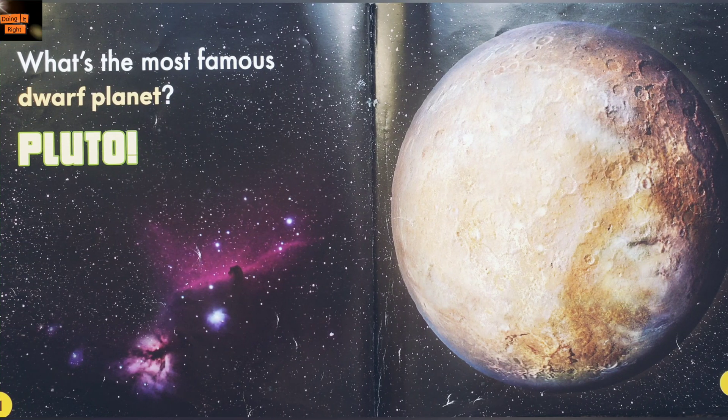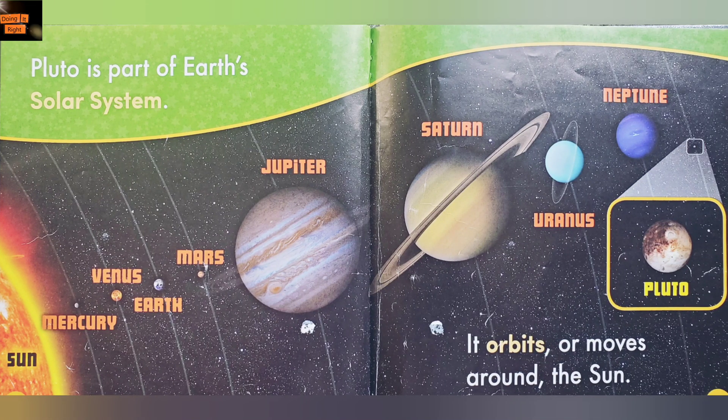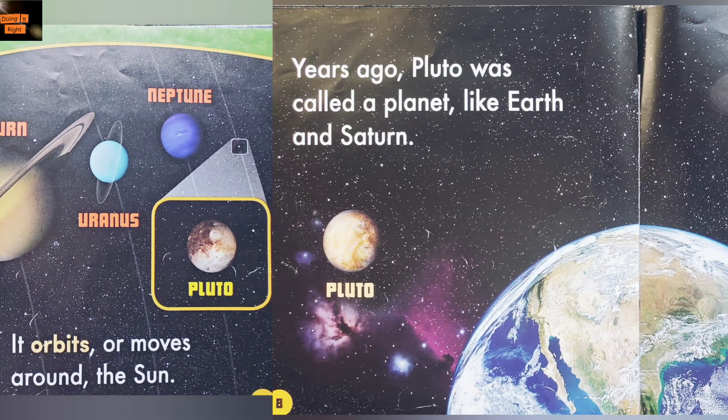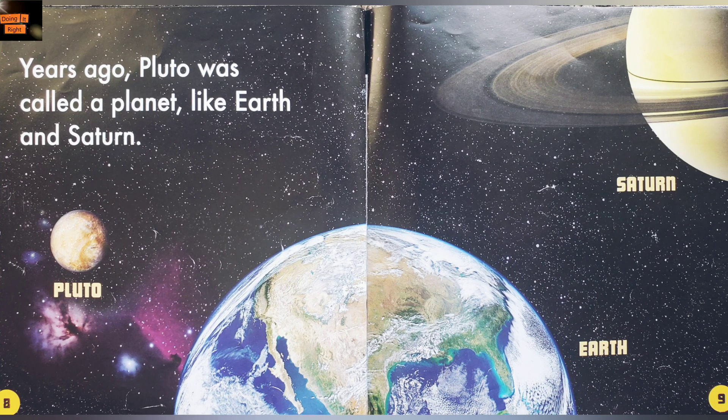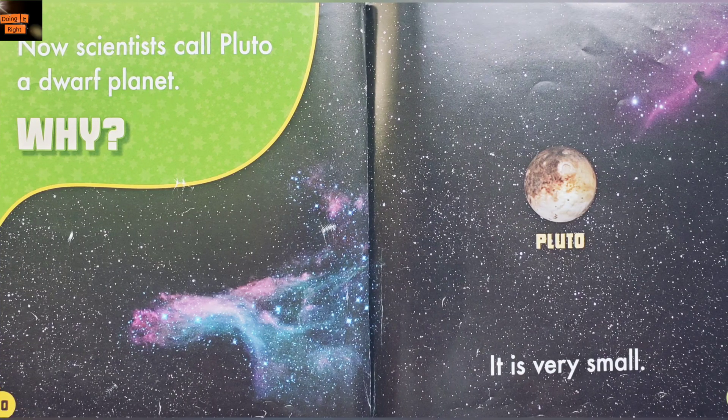What's the most famous dwarf planet? Pluto. Pluto is part of Earth's solar system. It orbits, or moves around, the Sun. Years ago, Pluto was called a planet like Earth and Saturn. Now scientists call Pluto a dwarf planet. Why?